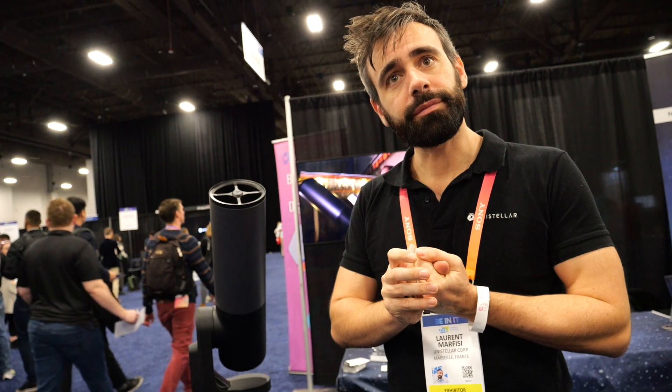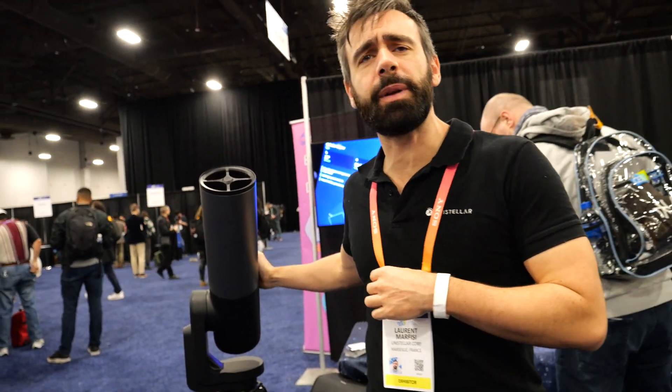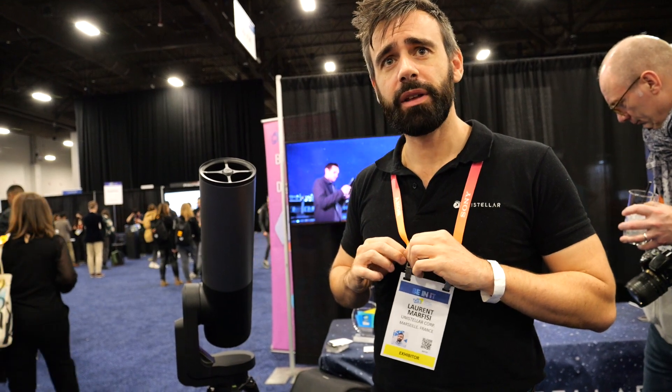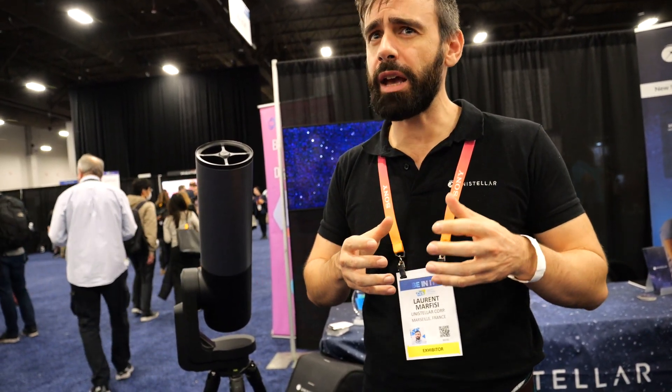So what's the best telescope you have right now — you have another one? Yeah, we have another model that is slightly more expensive at 4,500 US dollars. It was launched roughly a year ago.